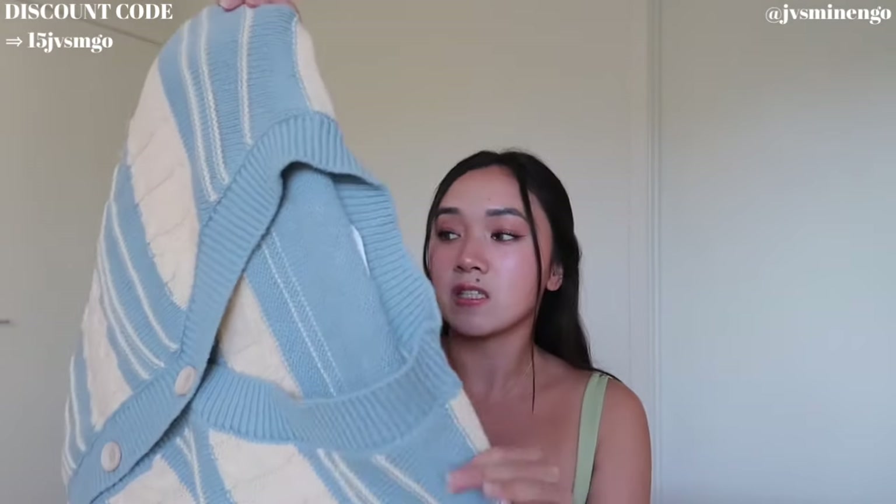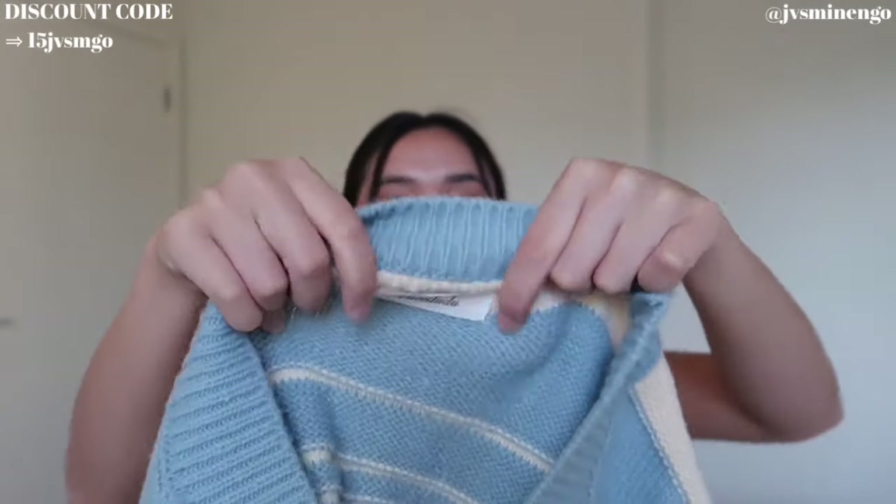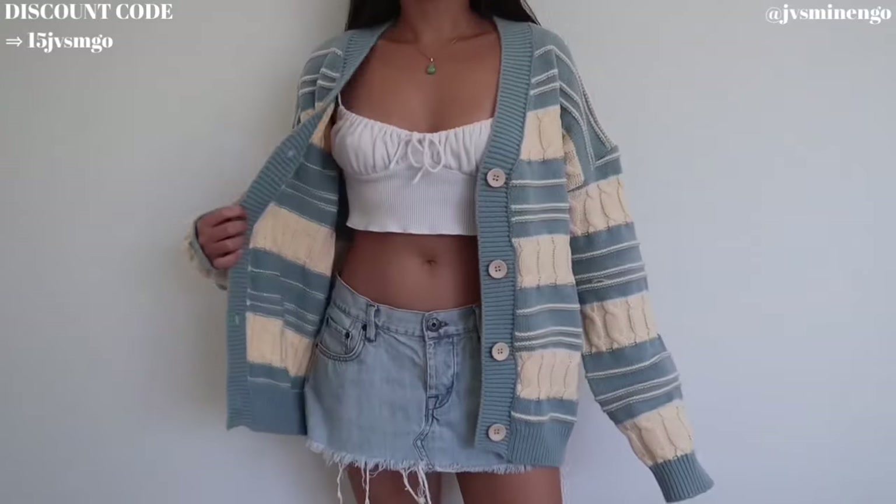We have a really gorgeous sweater — this is an oversized chunky sweater. I got a size medium. The tag I honestly can't read because I can barely read cursive, so let me know what you think it says. But this is so cute. It's a really nice striped color, super chunky, super nice, really cute, and really affordable. They have this in a pink color and a black color as well.